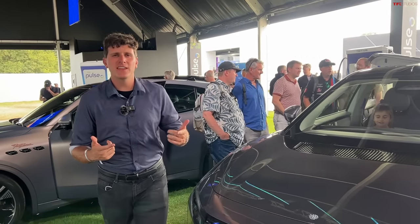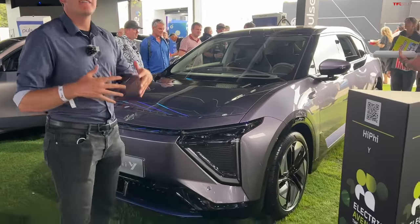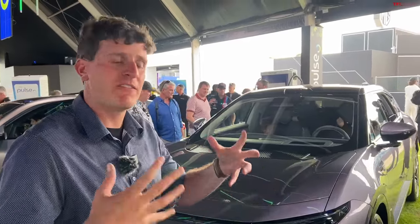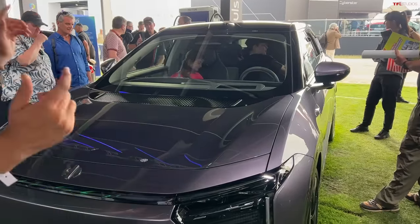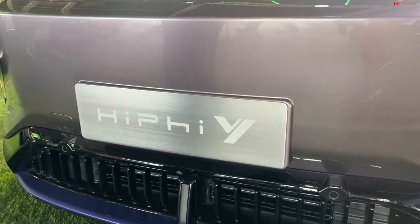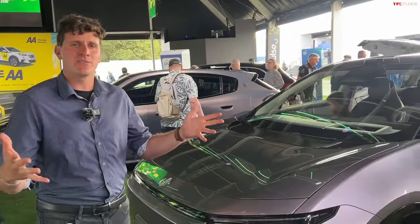Hey everybody, welcome to this video. Myself and Alex behind the camera — Alex, say hi. We are diving into the world of Chinese-made electric vehicles. You've probably heard rumblings online and stories about various companies throughout China starting to work hard on new electric vehicles. This is one of those vehicles: a company called HiPhi is making a car called the Y, and it's going on sale in China this Saturday — about three days from now.